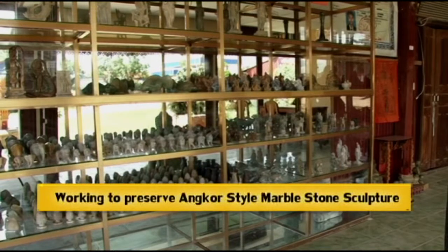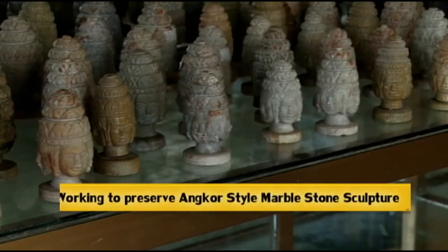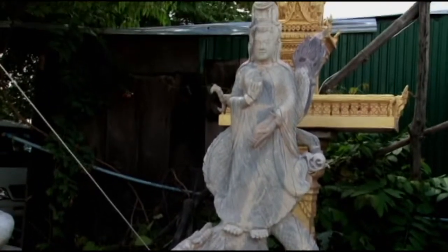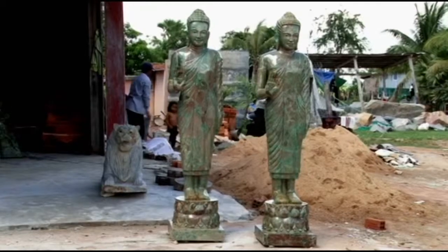As the design gained popularity, higher prices of raw materials and long production hours slow the output. This beautiful Angkor-style sculpted marble statue is disappearing as sculptors turn to other designs to gain better profit. The government and some local people are trying to help preserve such heritage.